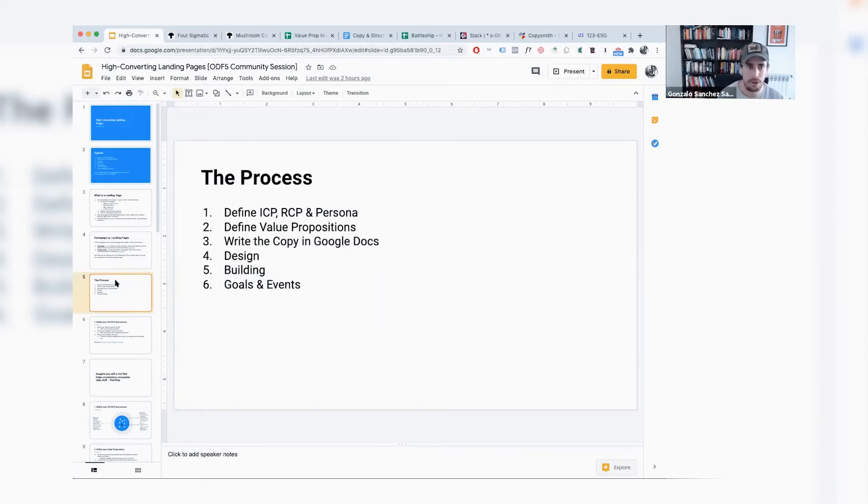I wouldn't start writing a single line of copy without first defining my ideal customer profile, my realistic customer profile — who is my buyer persona.